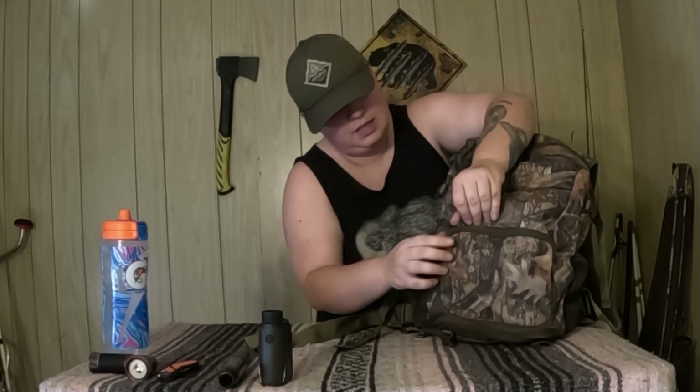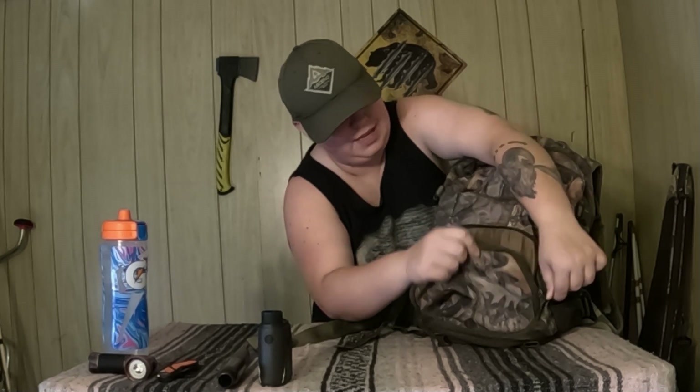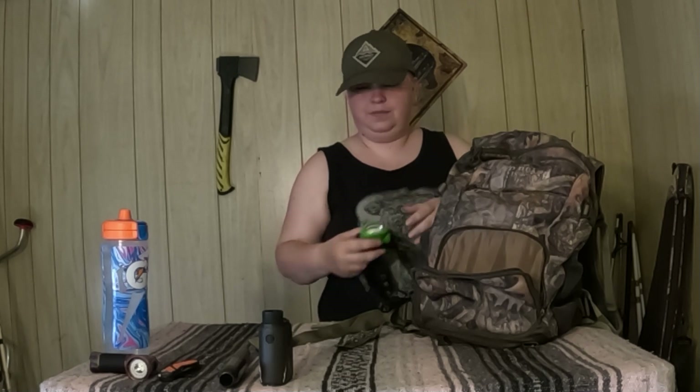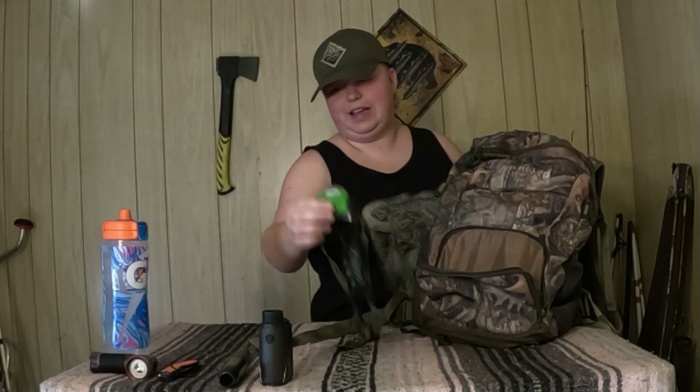This is a Redhead branded bag, by the way — you can get them at Bass Pro and Cabela's, that's their branded item, I think they're only $30 at most. In the very front pocket I also have a headlamp, which has a red flashing light on it.